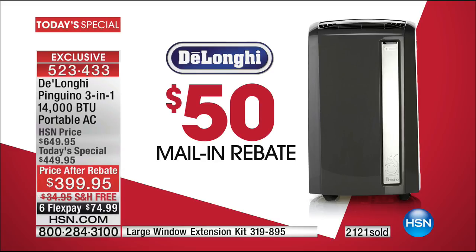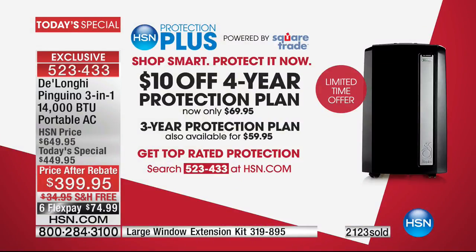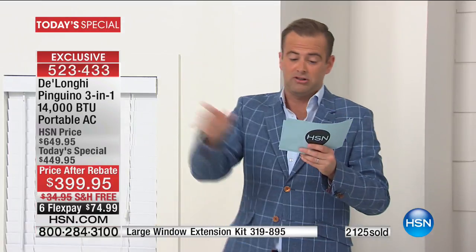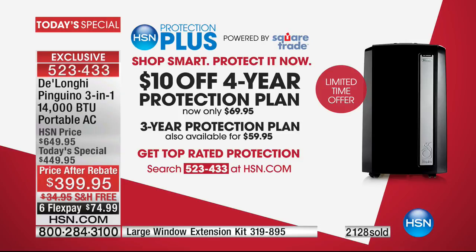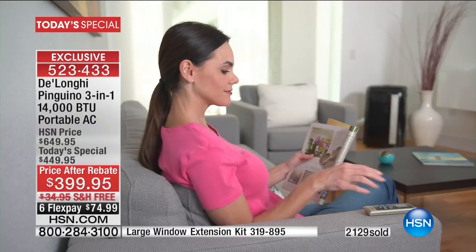There's a $50 mail-in rebate. It comes with a one-year manufacturer's warranty, which is brilliant. We are offering HSN Protection Plus — we're doing a deal: $10 off four years of protection for only $69. No deductibles, mechanical and electrical breakdown, power surge coverage — it even covers in-home service. God forbid something goes wrong, you are completely covered.